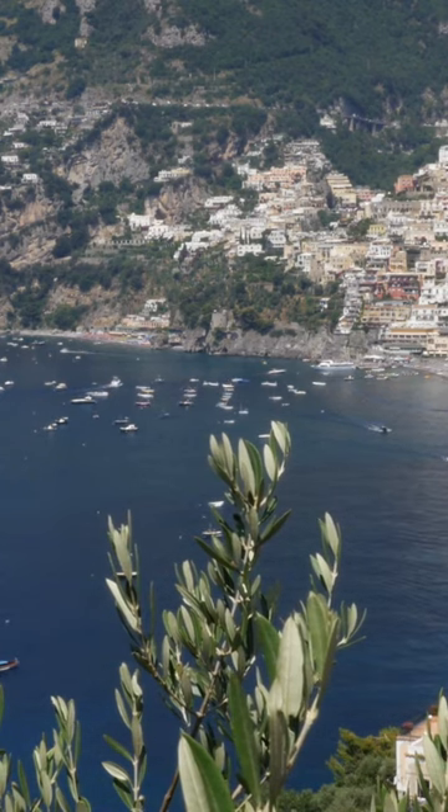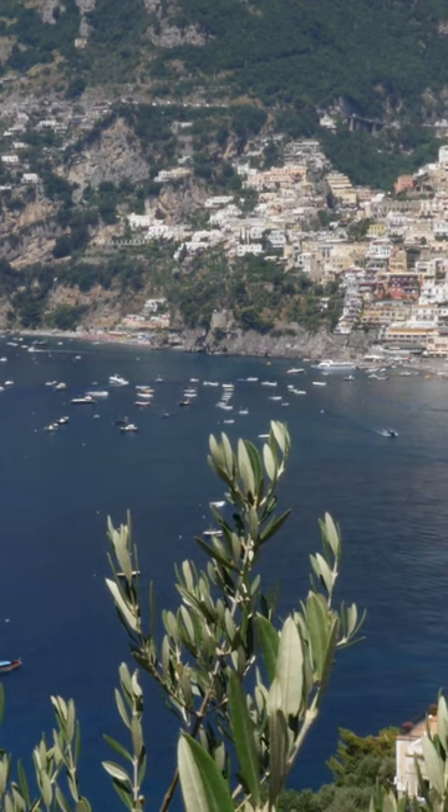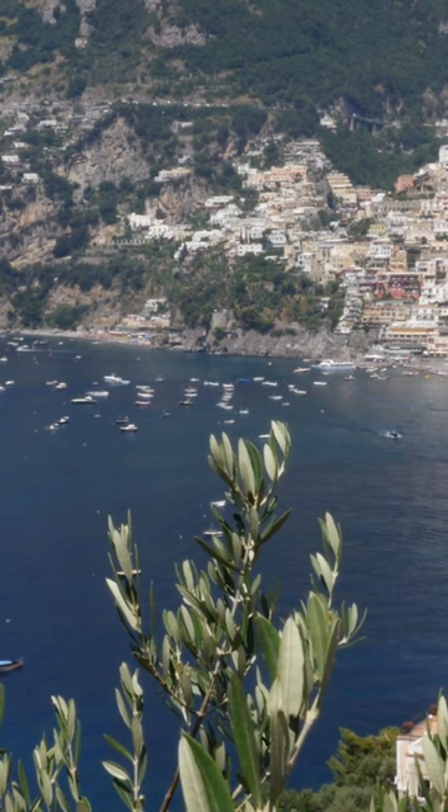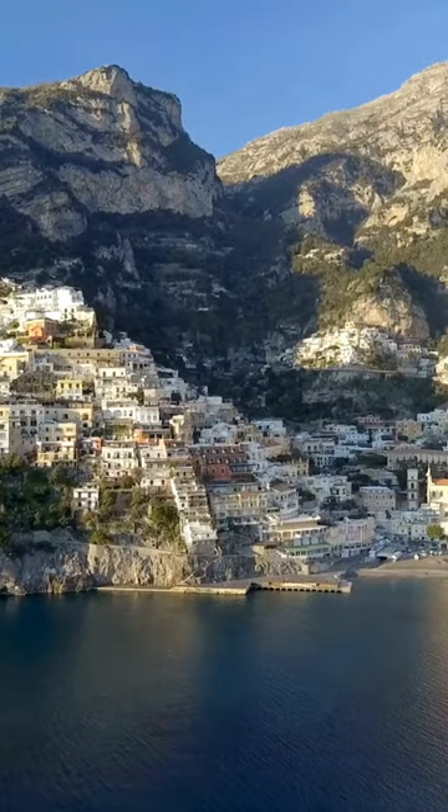Ravello, perched high above the coast, offers tranquility and cultural richness. Visit the Villa Rufolo, where Wagner found inspiration for his opera Parsifal — the gardens here are a sensory delight. Attend a concert at the Ravello Festival, held in the Villa Cimbrone Gardens. The views are nothing short of magical.